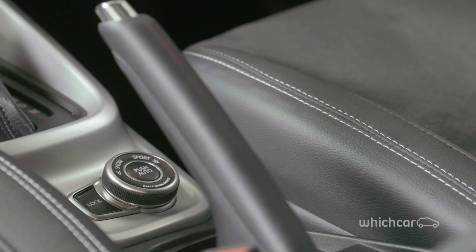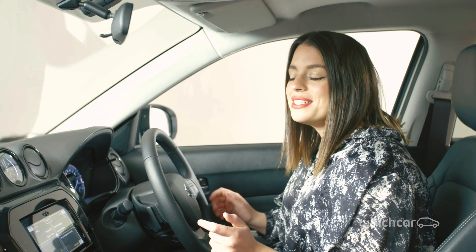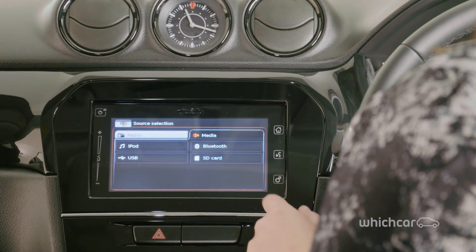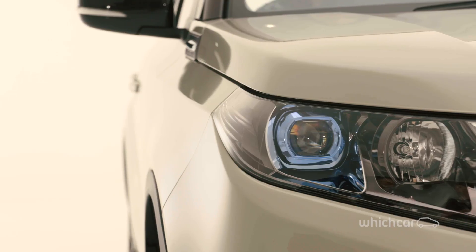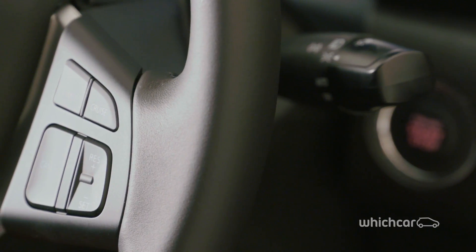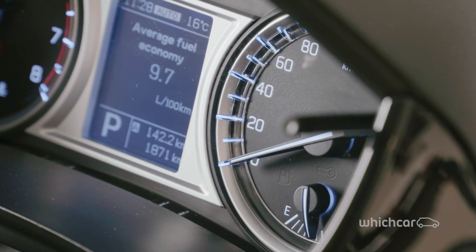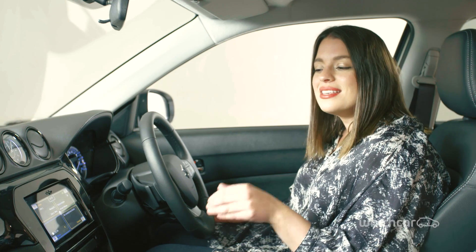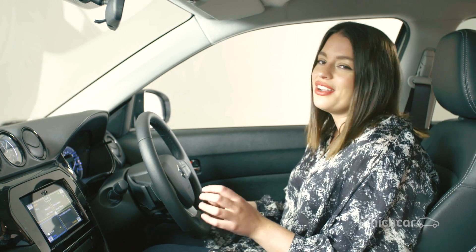The Vitara's standout features come in the form of its standard features. Sat-nav, touch screen, Bluetooth, LED lights, reverse camera, cruise control and the handy speed limiter are standard at all levels. Calculating in at a decent price, this Suzuki is playing the value game.